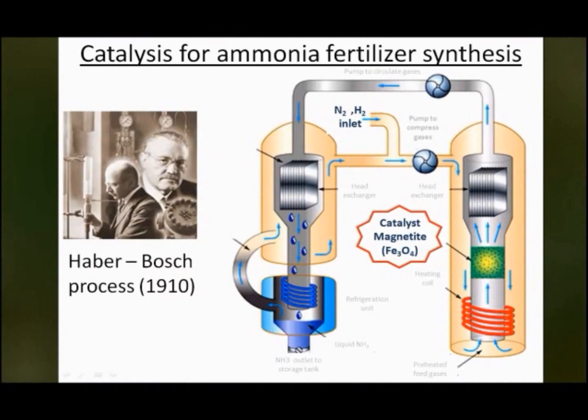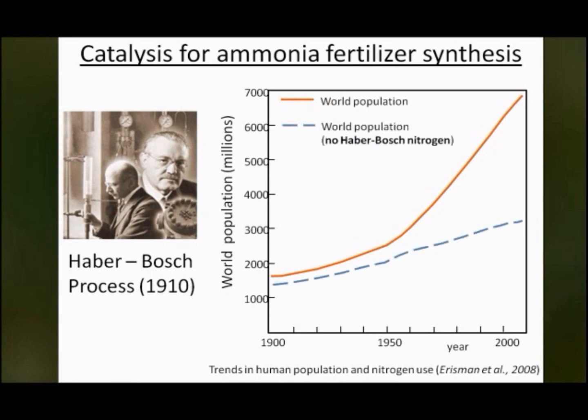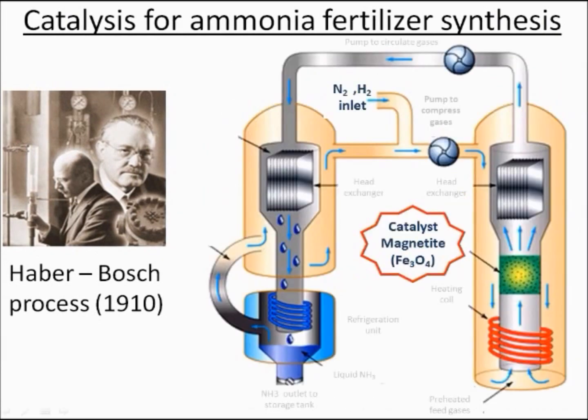Natural magnetite, as a catalyst, is one of the keys in the Haber-Bosch process to convert atmospheric nitrogen into ammonia, which is essential for manufacturing fertilizers. According to Erismann, the importance of this process is that billions of people have been fed thanks to the increase of crop growth by applying fertilizer.